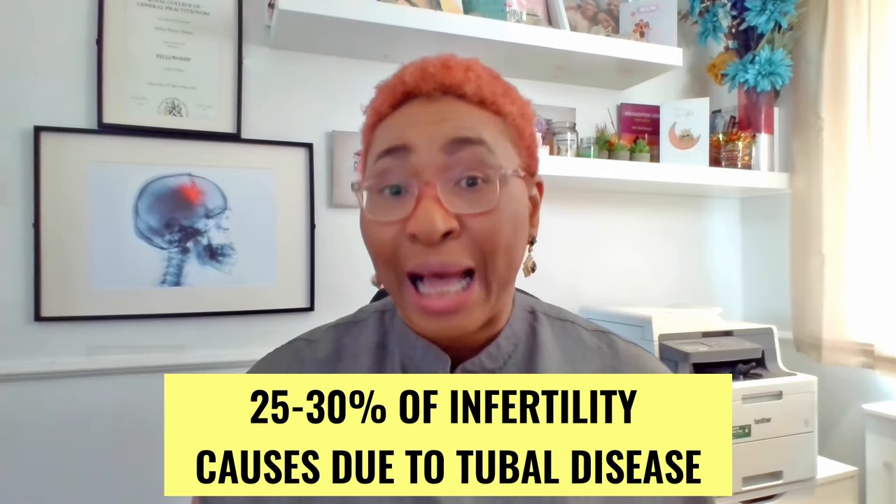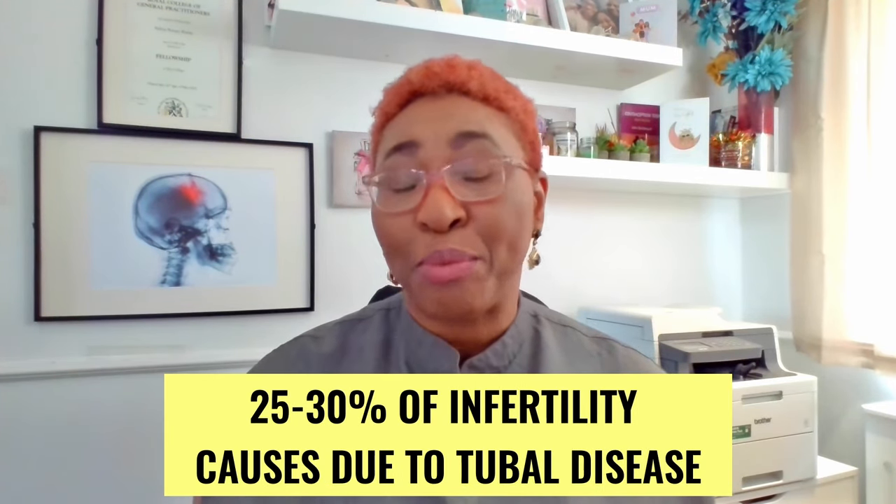It is thought that 25 to 30 percent of female infertility problems happen because of tubal problems or tubal blockage — that is a blockage of the fallopian tube. This video looks at fallopian tube blockage and how you can get pregnant with blocked fallopian tubes.